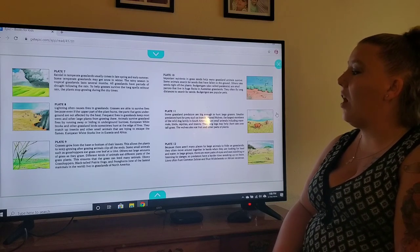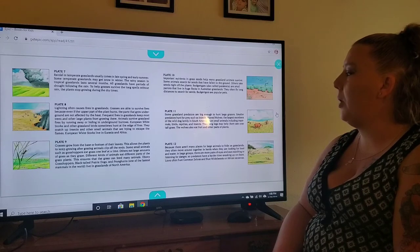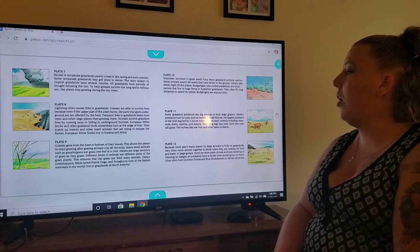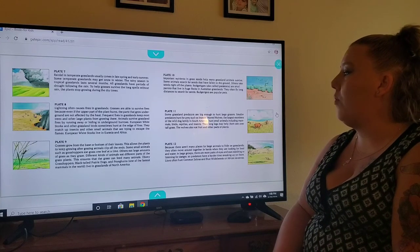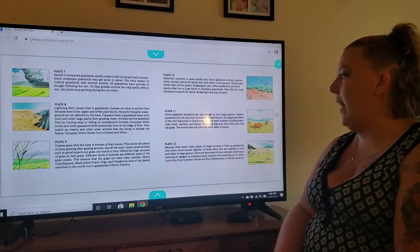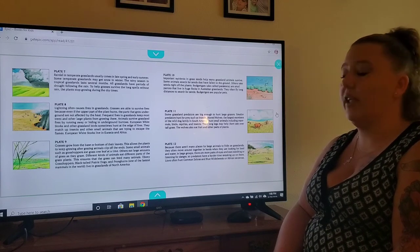On plate eight, lightning often causes fires in grasslands. Grasses are able to survive fires because even when the upper part of the plant burns, the parts that grow underground are not affected by the heat. Frequent fires keep most trees and other large plants from growing there. Animals survive by running away or hiding in underground burrows. European white storks and other grassland birds sometimes hunt at the edge of fires, snatching up insects and small animals trying to escape the flames. European white storks live in Eurasia and Africa.